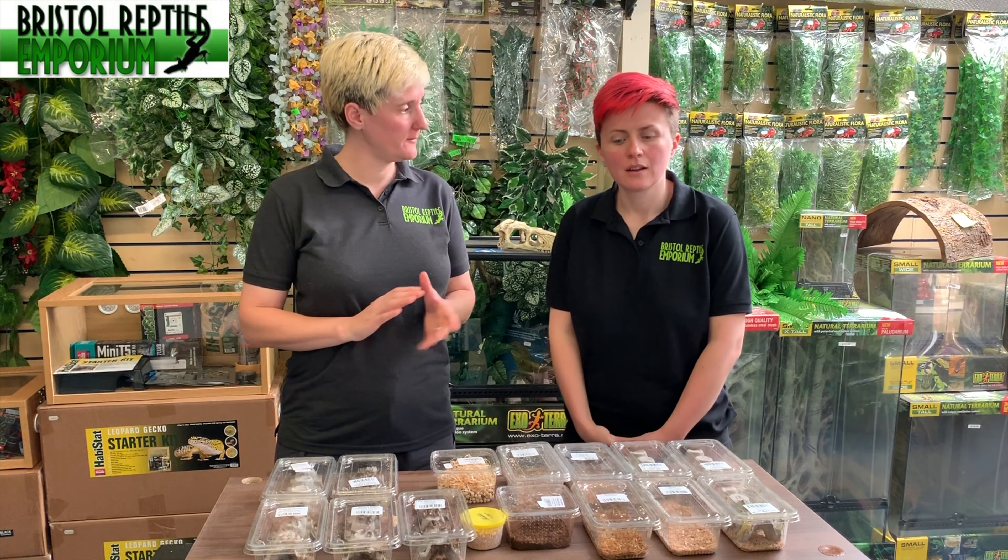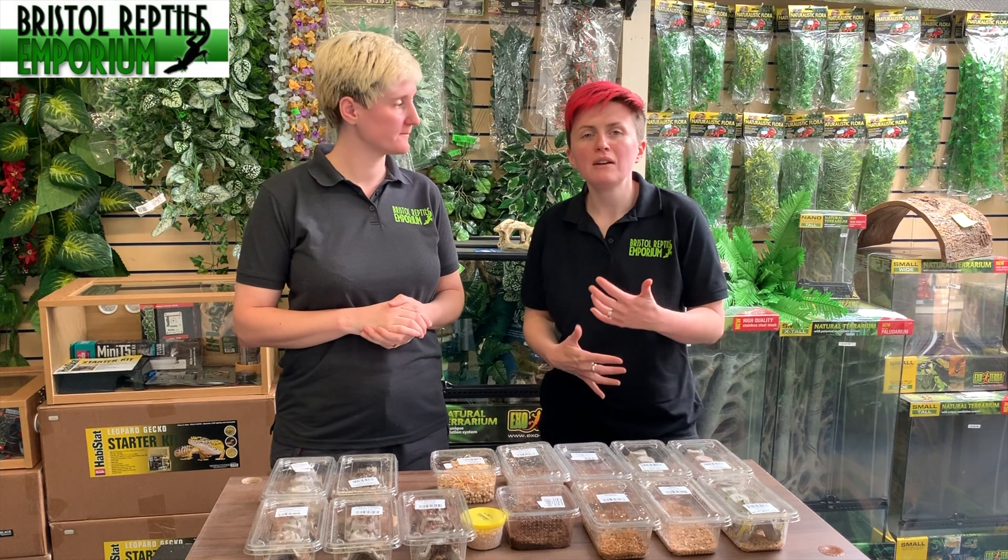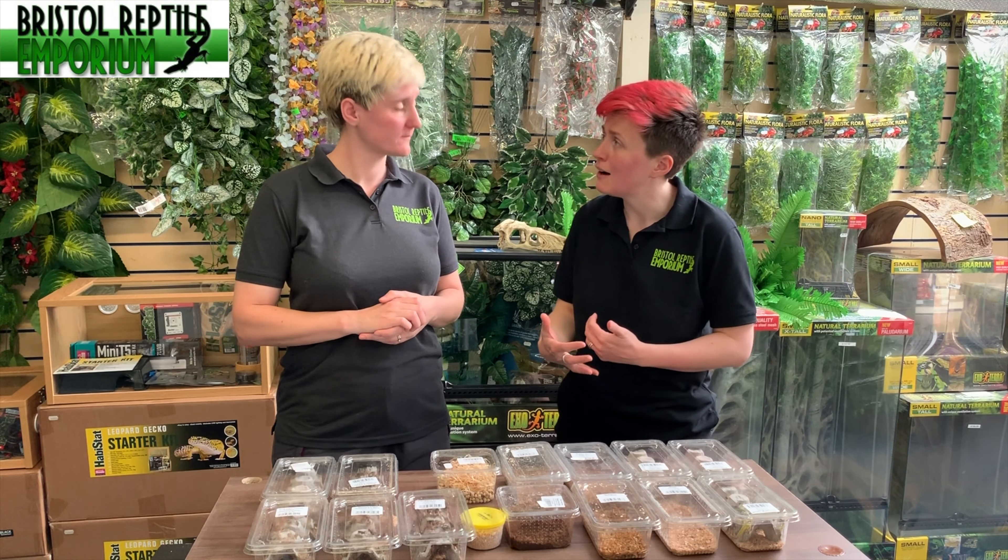Is there a time you wouldn't use live food? We need to be mindful if an animal isn't in very good condition. Everybody feeds differently and it depends on the condition of your animal. If it's gone through a life stage where it's struggling or experiencing ill health, we might need to reduce back the size of the live food or give a different type that's easier for your animal to catch.